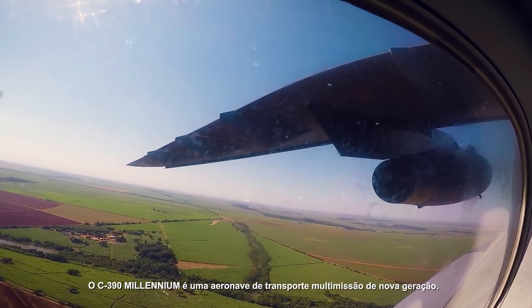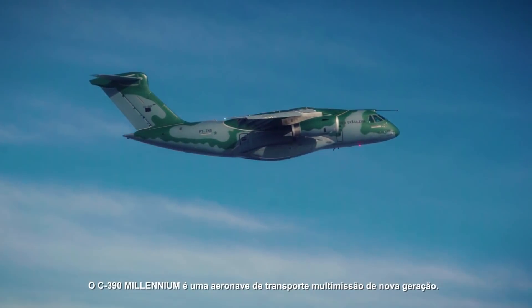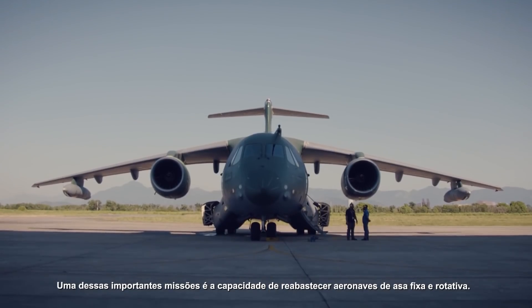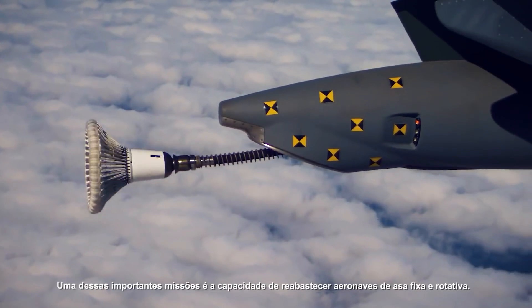The C-390 Millennium is a new generation transport aircraft with multi-mission capabilities. One of these important missions is the capacity of refueling both fixed and rotary wing aircraft.